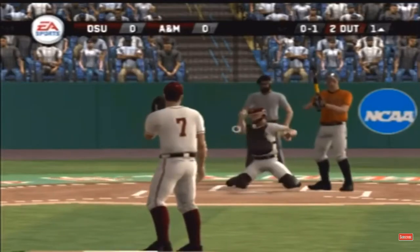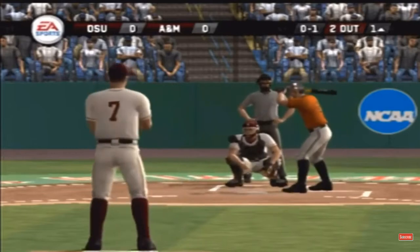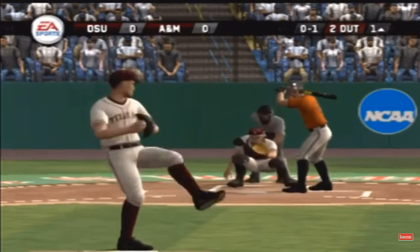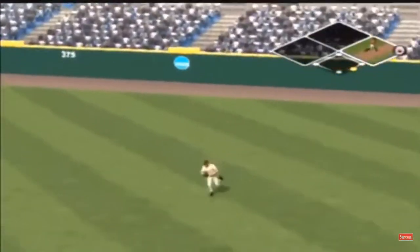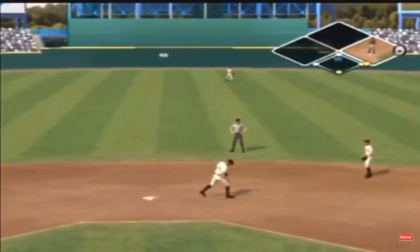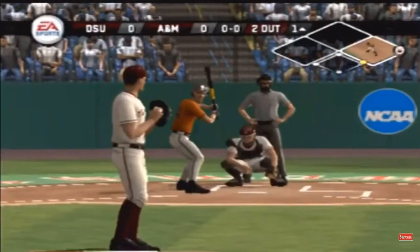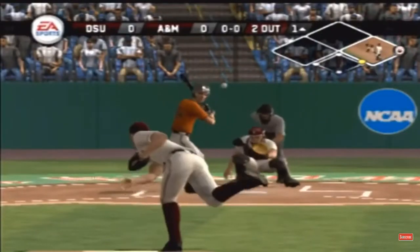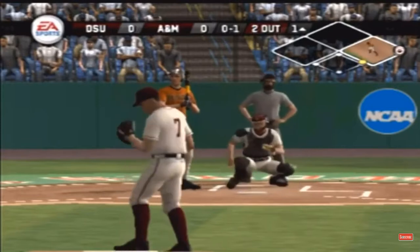Strike one — a strike on the outside part of the plate with a fastball. Hit to shallow right. The senior is aboard with a base hit. Number 34 is digging in. And a backdoor breaking ball for a strike.